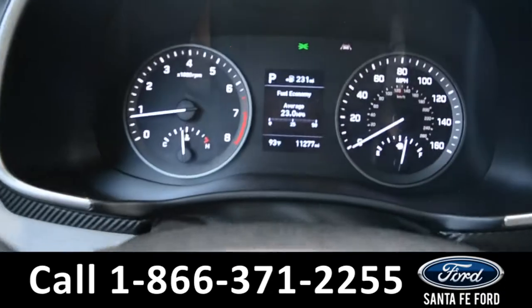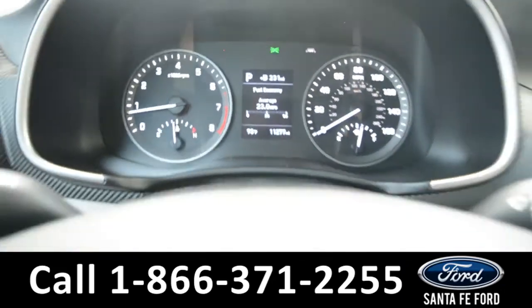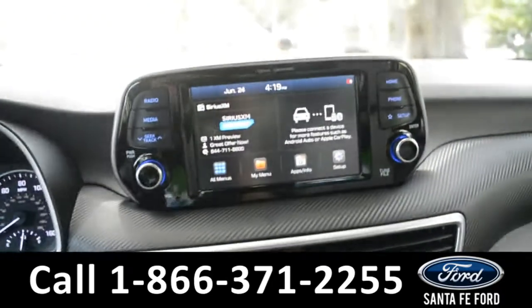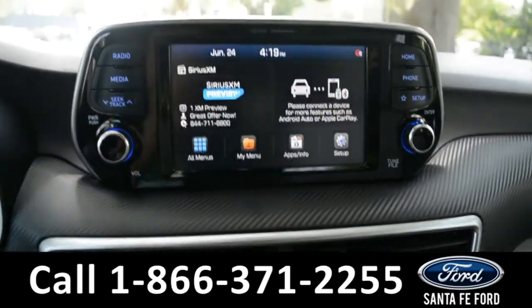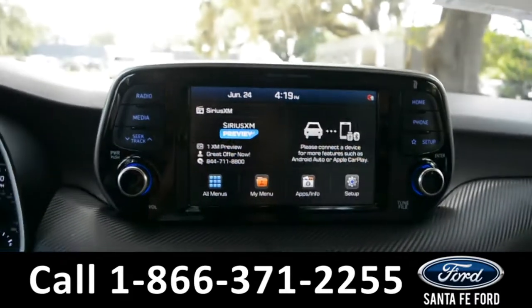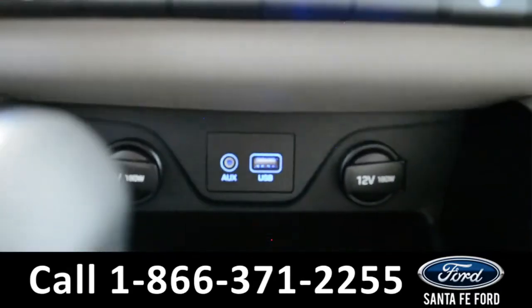Here's a quick look at the dash. The steering wheel has Bluetooth, cruise, and media controls on it. The media center features an LCD touchscreen that displays a backup camera. It has AM, FM radio, Sirius XM satellite radio, and USB ports for more media options.